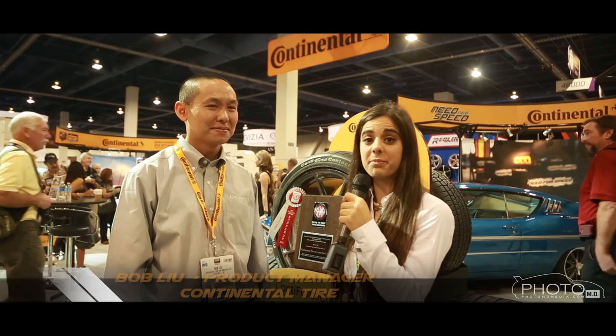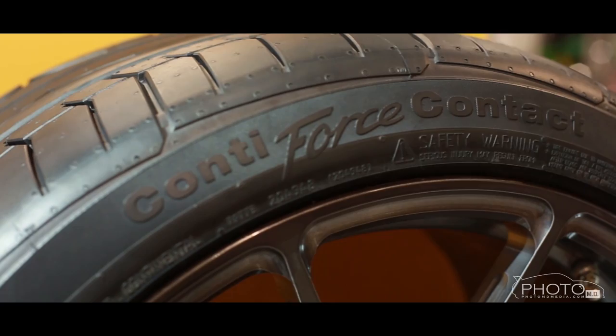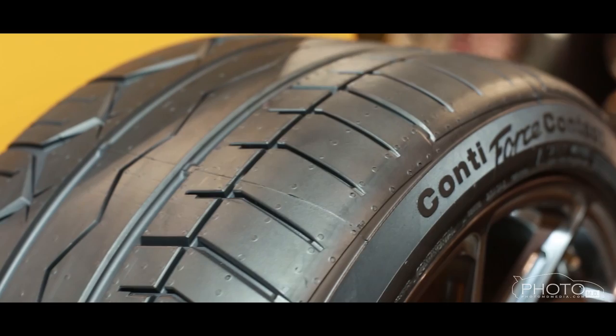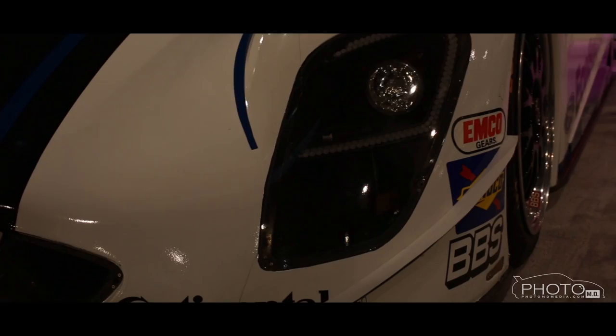We are here with Bob from Continental Tires. Can you tell me about the new tire you have coming out? Sure. This is the Conti Force Contact. It's an 80 UTQG track day tire, really geared towards track day enthusiasts who want to drive their car on the street and a racetrack. It was developed at the Nürburgring racetrack in Germany, along with other racetracks throughout Europe and the U.S. And one interesting thing is we were the runner-up for a new product showcase in the tire category.